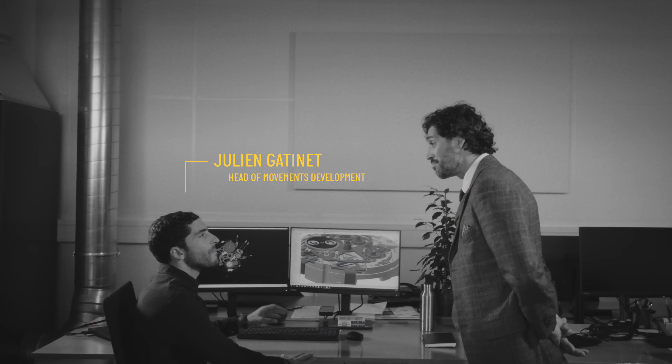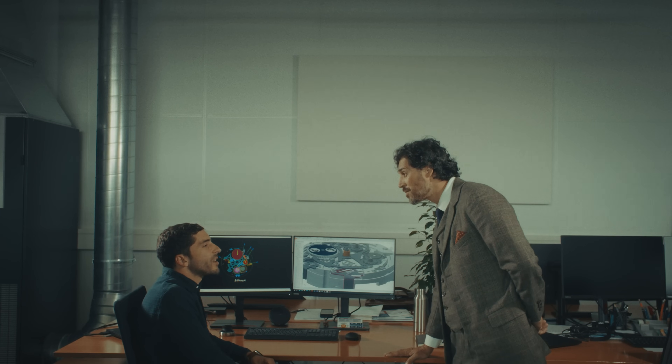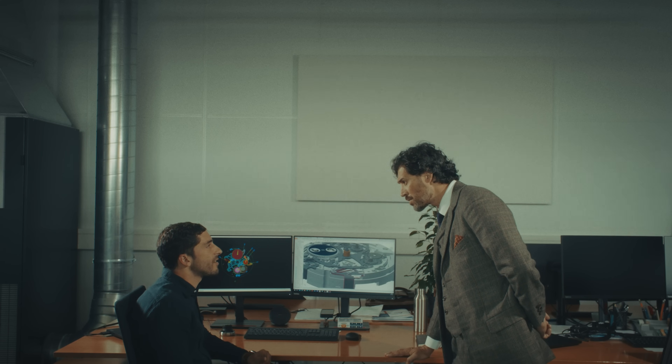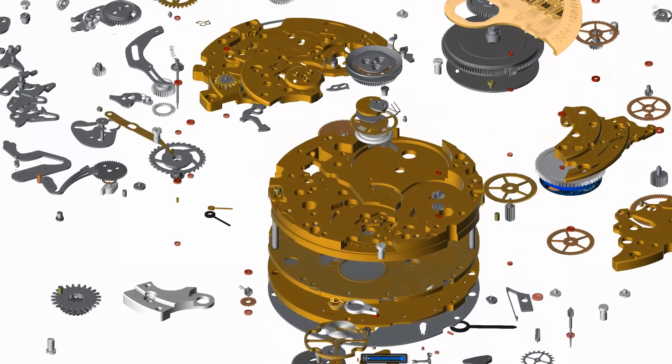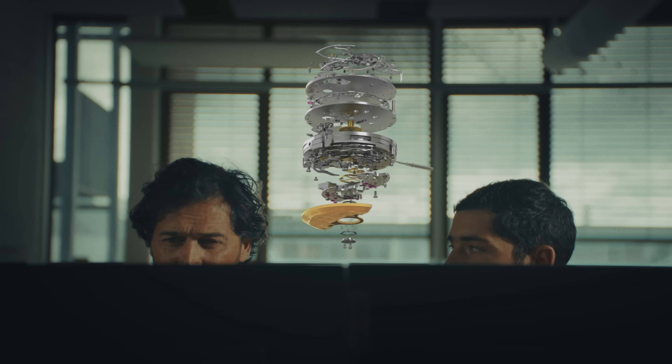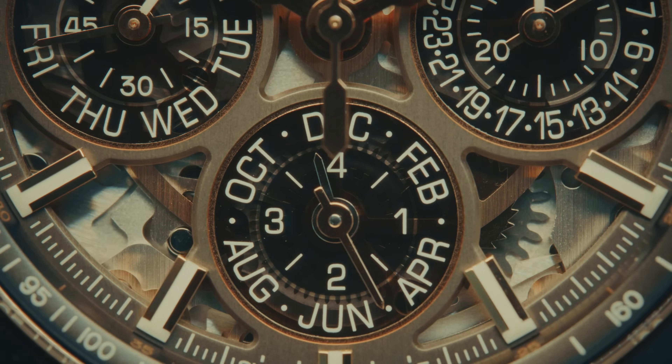Next up, we have Julian in the movement department. Julian, what are you working on today? We are currently developing the B19 caliber. We are starting from concepts before going further by using a CAO machine. It's a complex process during which we try to anticipate all the potential problems. This exclusive Breitling movement needs 3 years of development and tests in the laboratory. This movement is unique in its genre and is the subject of a patent. It accounts for months of 28, 29, 30, and 31 days, adjusting the mechanism instantaneously. It will not need adjustments for several decades — watchmaking at its highest level.